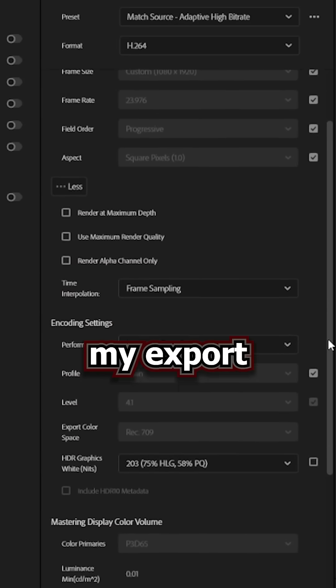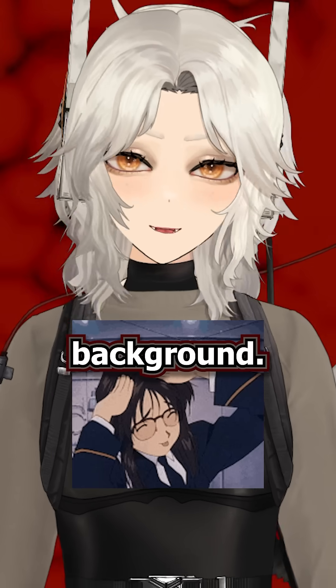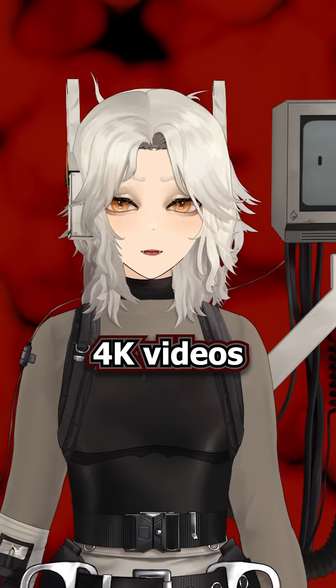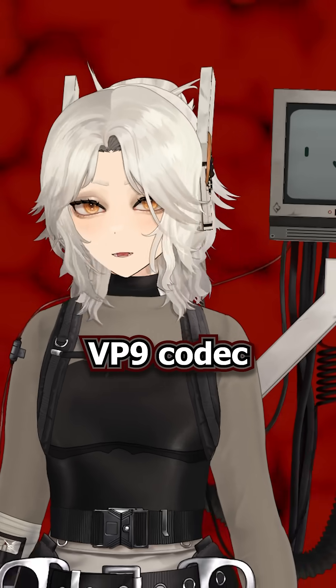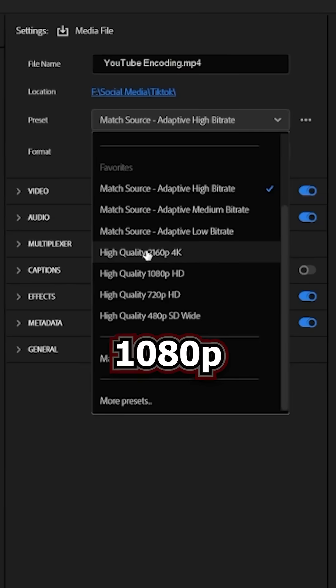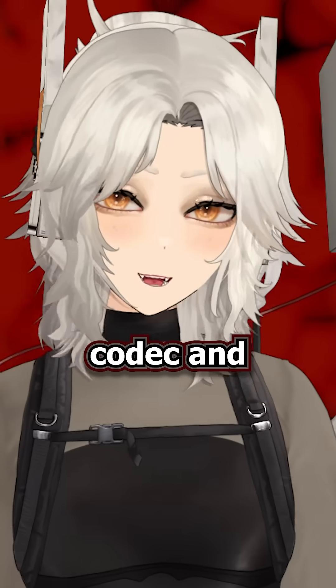I could spend tons of time tweaking my export settings from file format to bitrate, or I could also stop using an animated background — but there is one super easy fix that will help you out. Thankfully, 4K videos tend to get the VP9 codec no matter what, so just upscale your next export to 4K. Even though it's upscaled from 1080p to 4K, it will still get access to the VP9 codec and it'll look smoother.